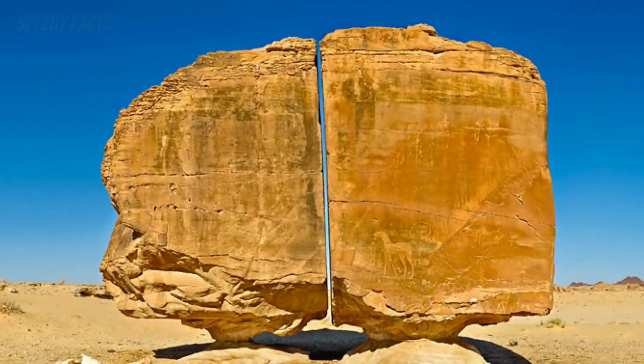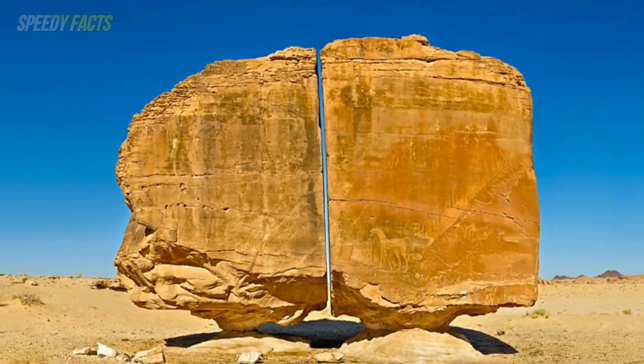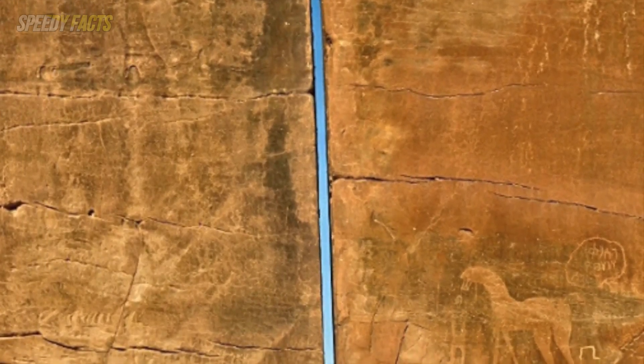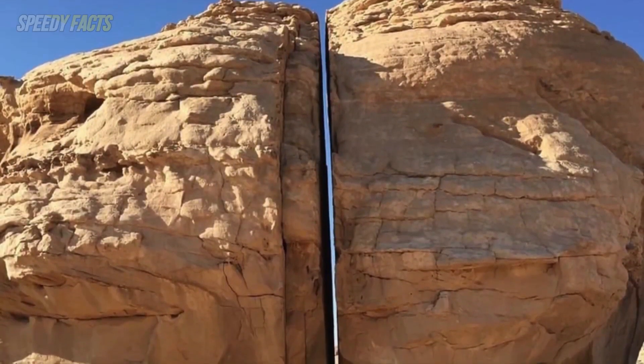If you saw the rock itself, you'd be forgiven for thinking it was a man-made sculpture of two giant boulders resting on small pedestals, separated from one another by nothing more than a single smooth crack. It looks like the sort of thing human hands would be required to design.